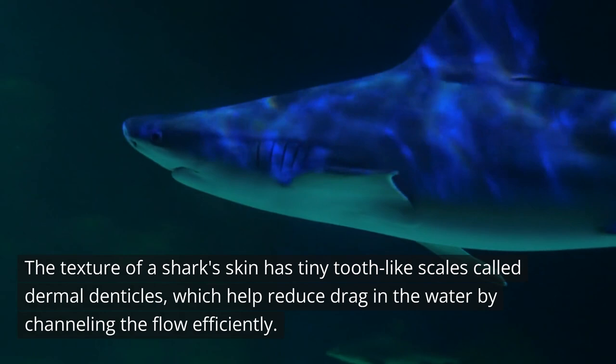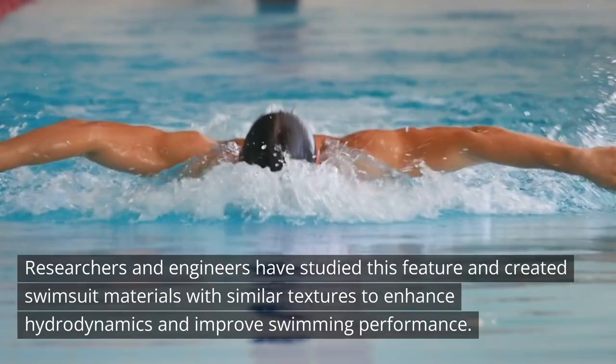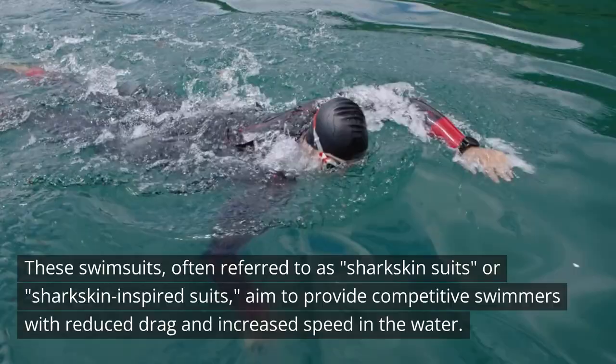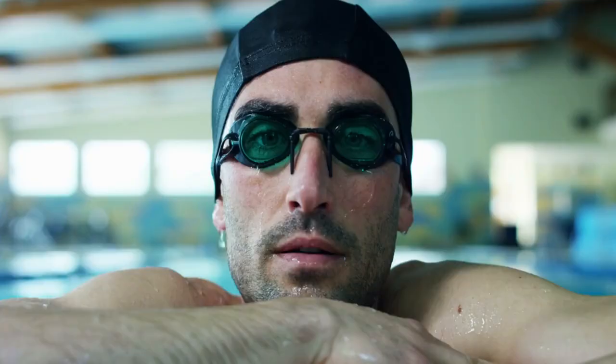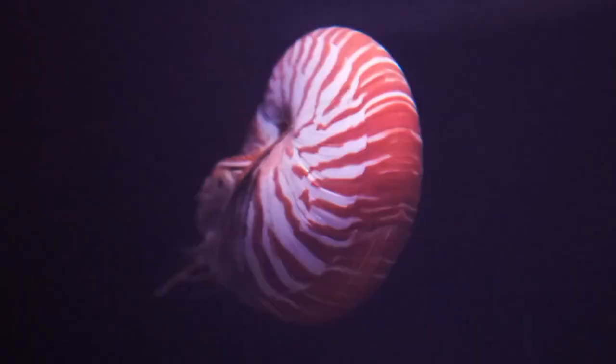8. The Shark Suit. The texture of a shark's skin has tiny tooth-like scales called dermal denticles, which help reduce drag in the water by channeling the flow efficiently. Researchers and engineers have studied this feature and created swimsuit materials with similar textures to enhance hydrodynamics and improve swimming performance. These swimsuits, often referred to as sharkskin suits, aim to provide competitive swimmers with reduced drag and increased speed. They were so effective that when first introduced, sharkskin suits were subject to regulations and bans due to their potential performance-enhancing effects.